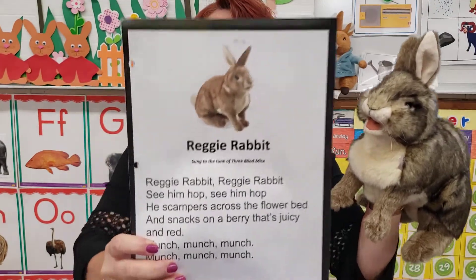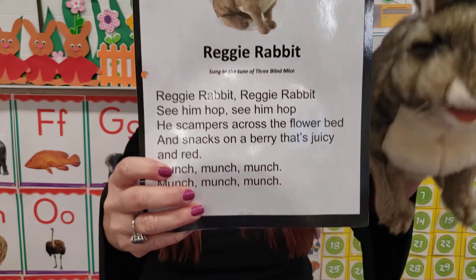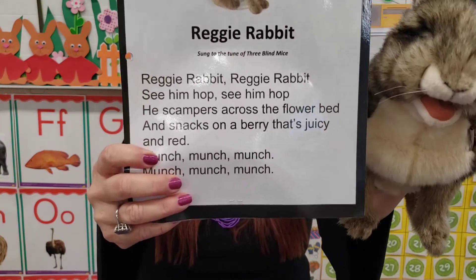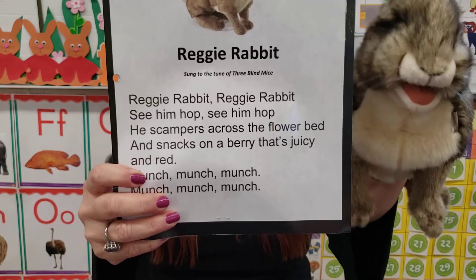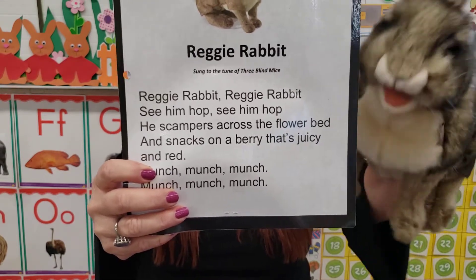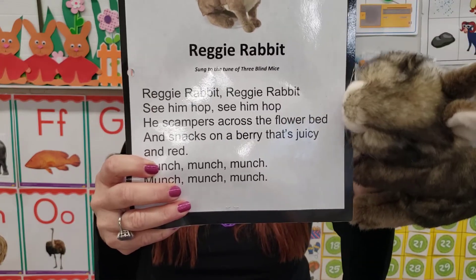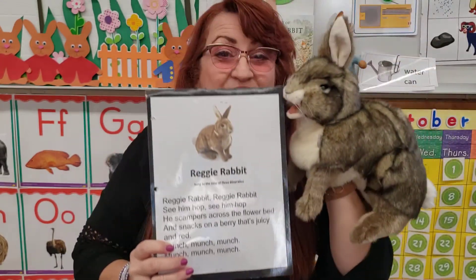One more time. Reggie Rabbit, Reggie Rabbit, see him hop, see him hop. He scampers across the flower bed and snacks on berries are juicy and red. Munch, munch, munch. Munch, munch, munch.